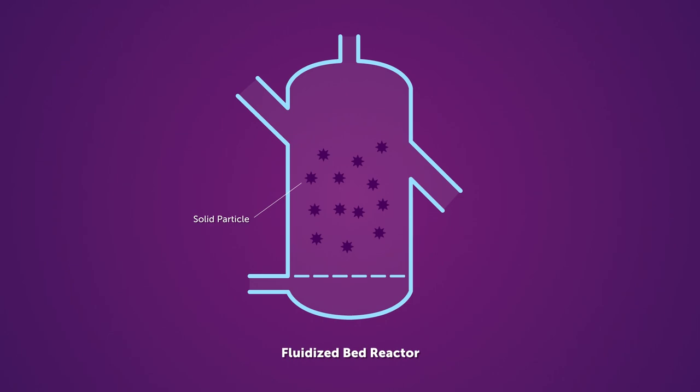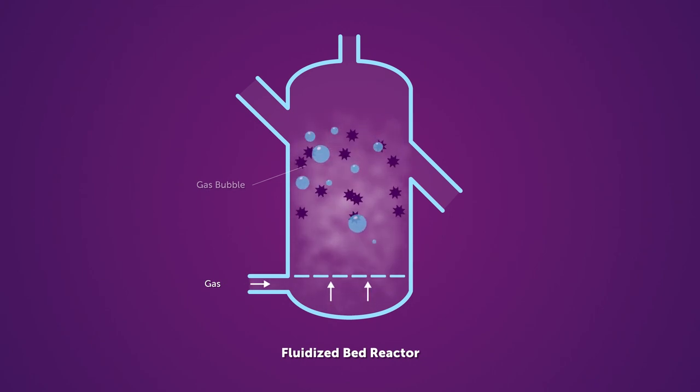In a fluidized bed reactor, a gas is passed through a solid granular material at high enough velocities to suspend the solid and cause it to behave as though it were a fluid.